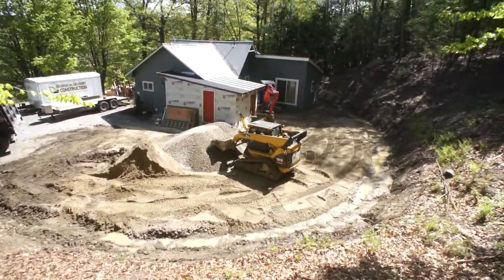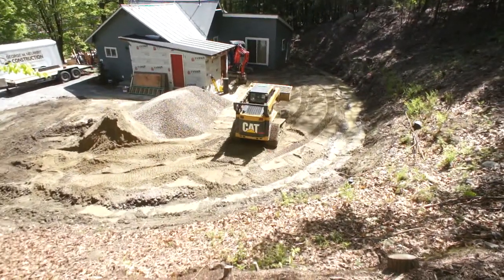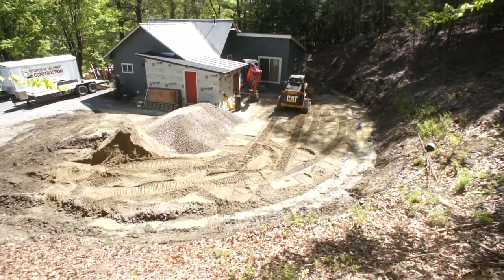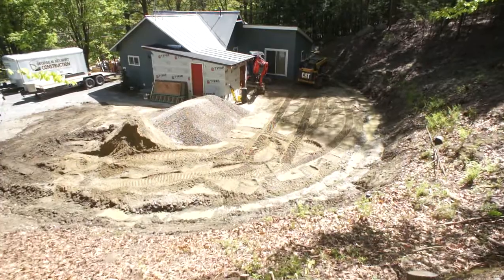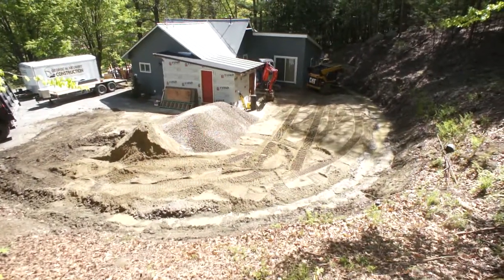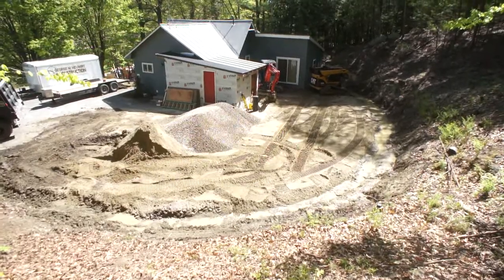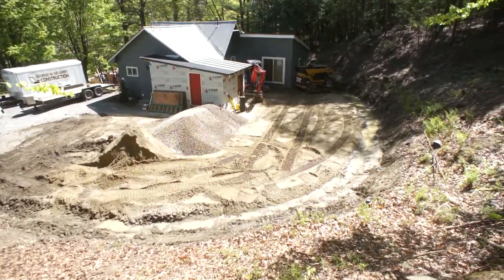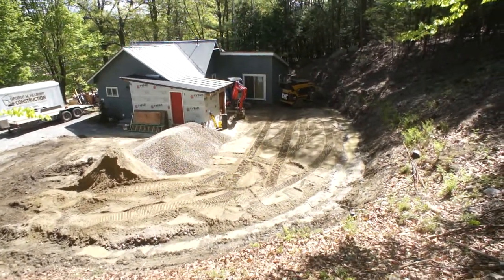Hi, George Newart from Trusted Rentals here. Today we're demonstrating my new machine, my 287B CAT skid steer loader. Basically what the point of this piece of equipment is, is to establish your final grades and also to transport materials. So what we've done here is we've delivered material to the job site in my trailer, and then the skid steer is your primary material relocating tool.